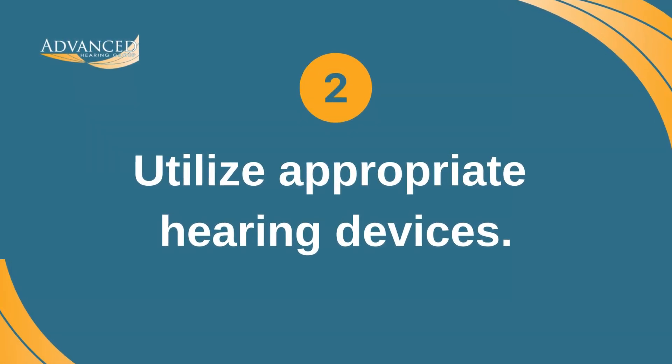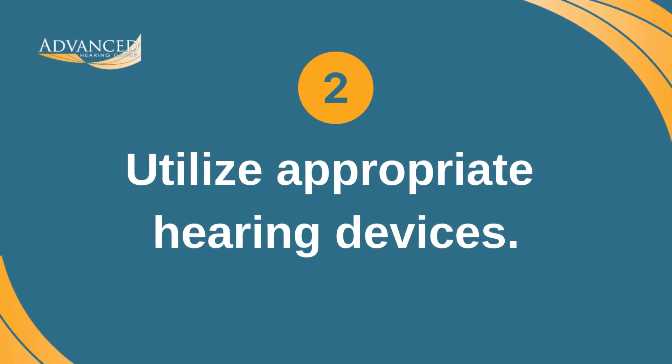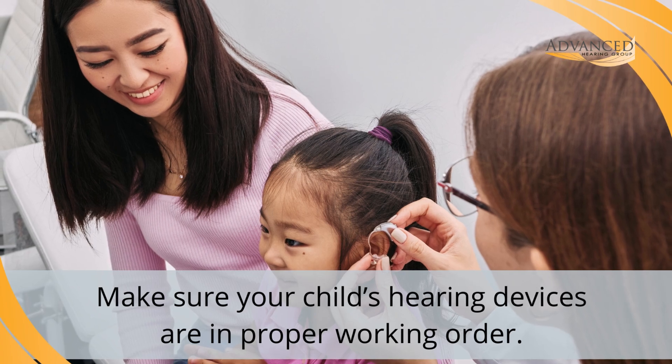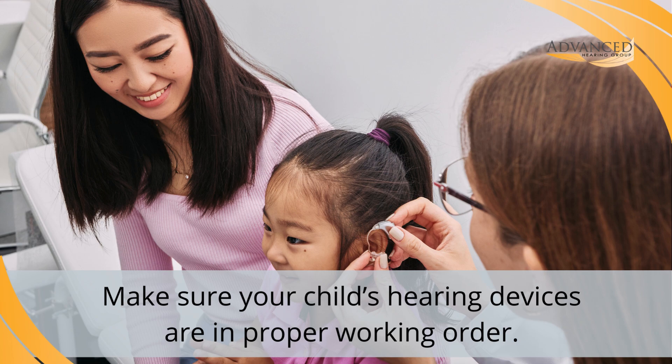2. Utilize appropriate hearing devices. Your child's audiologist may recommend specific hearing tools as part of a comprehensive hearing loss treatment plan. These include hearing aids, cochlear implants, and other assistive listening devices. Help your child with hearing loss succeed in school by making sure they have the appropriate hearing device and it's in proper working order.